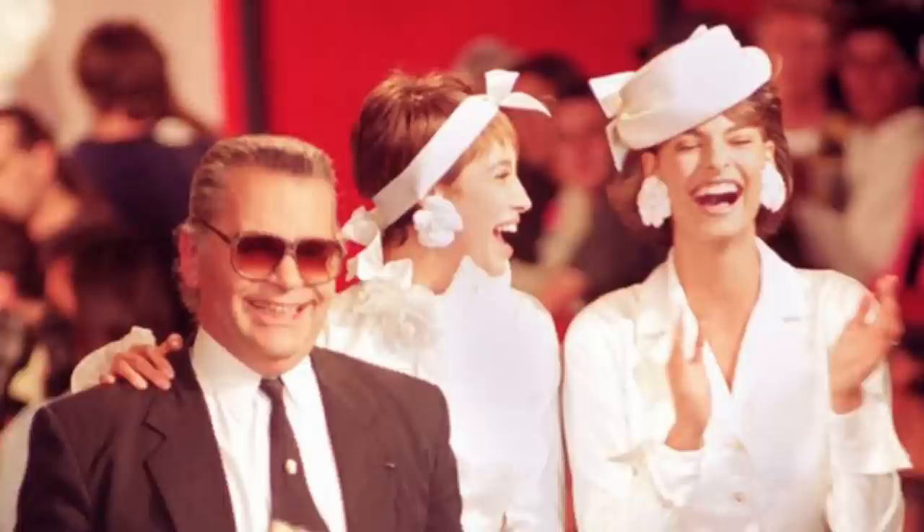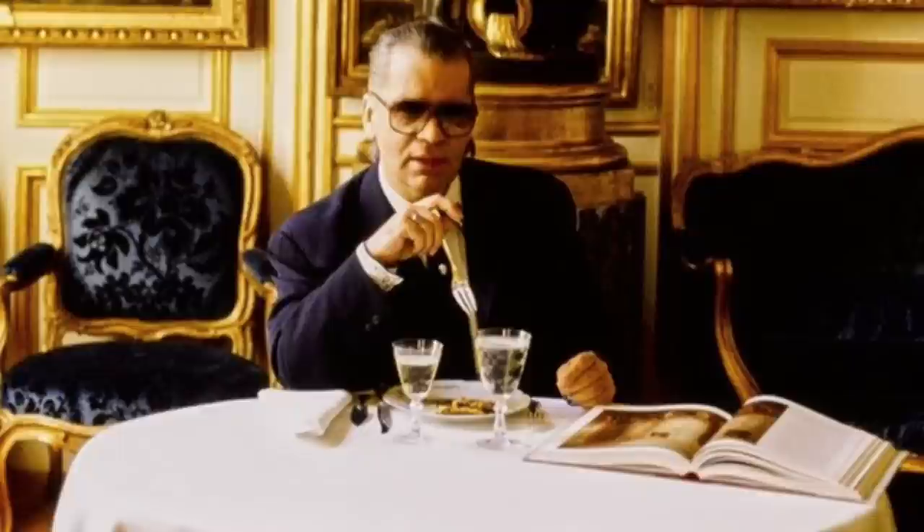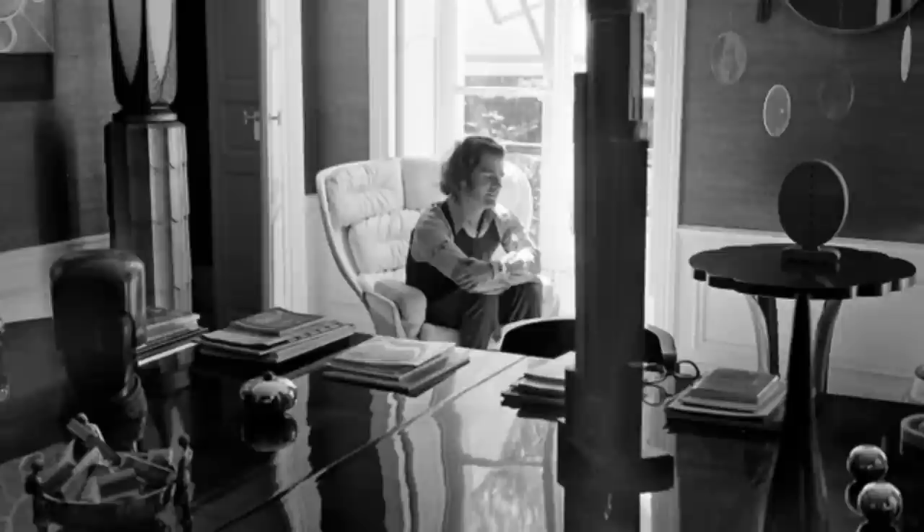It was Karl who said, "Dresses are only interesting as part of everything else that's going on." So it is no wonder then that he shared a lifelong passion for interior design, owning over 20 homes during his lifetime. No two were alike, and each expressed the very vision inside his genius mind.